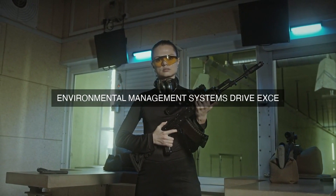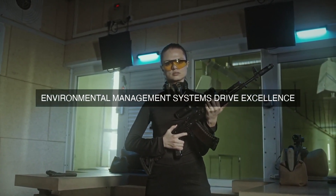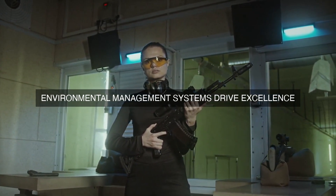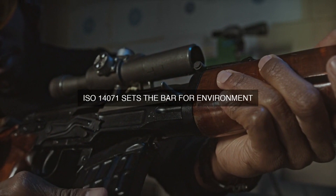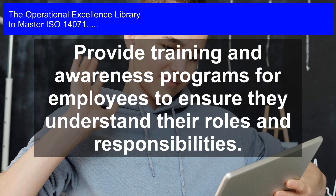The implementation of an EMS that conforms to ISO 14071 guidelines also requires organizations to adopt a continuous improvement approach to environmental management. The standard requires organizations to establish processes for identifying and addressing environmental risks and opportunities, as well as for reviewing and improving their EMS. This continuous improvement approach helps to ensure that environmental management is an ongoing process, rather than a one-time event, which is a key principle of operational excellence.